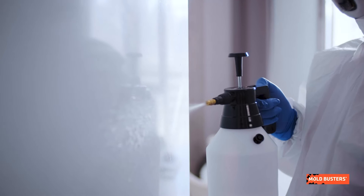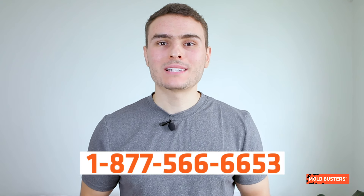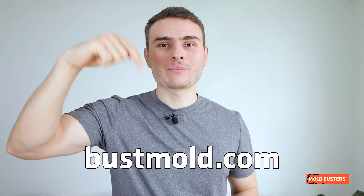As the consequences of Aspergillus versicolor exposure can become quite severe, the best way to deal with such a threat is to avoid it entirely. At the first sight of mold, call Moldbusters and we will take care of it. To become an expert in protecting yourself and your family against mold, visit bossmold.com and subscribe to our channel.